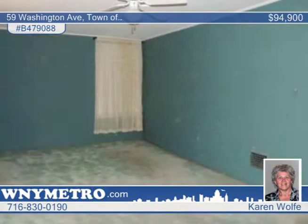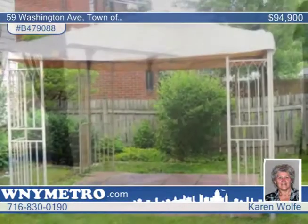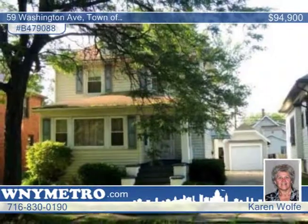The furnace has been cleaned and maintained yearly, and roofs on the house, garage, and carport have transferable warranties. Give Karen Wolf and Mary Lynn Green a call today to schedule a showing.